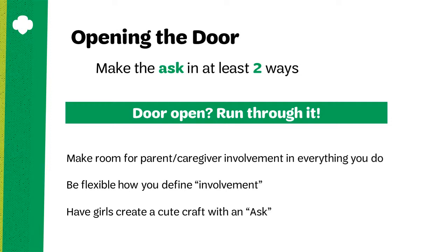Always include girls in the ask for parents to become involved. Girl Scouts can create a cute craft or idea and attach a note to their parents and caregivers asking them to volunteer with the troop.